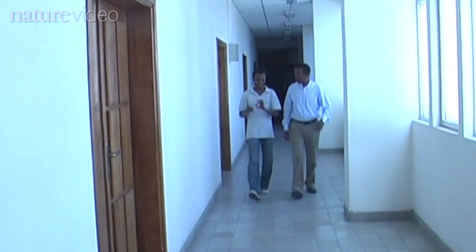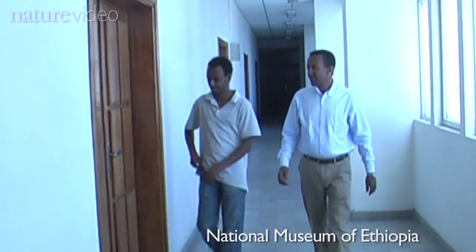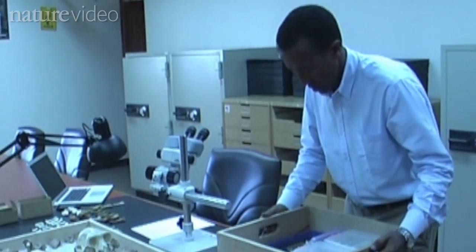That's what I do, and that's what Johannes Haile-Selassie and our colleagues do — we go back, we find the fossils, and that allows you to reconstruct how these animals walked and the steps, as it were, that they went through to get there.